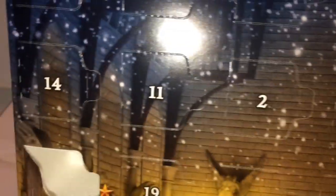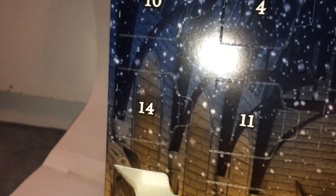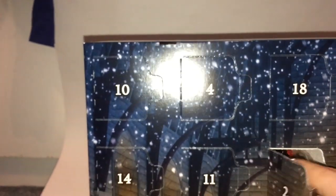Hey guys, welcome back to another video. Today is December 2nd, so let's open the 2nd door of the app. I think this is the mini Hogwarts build. So let's get this built, and then we'll take a look.